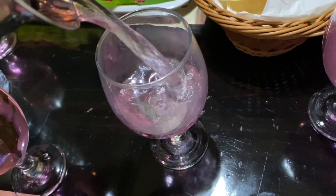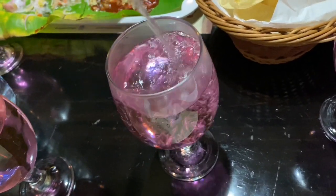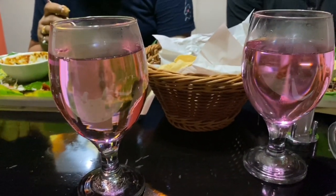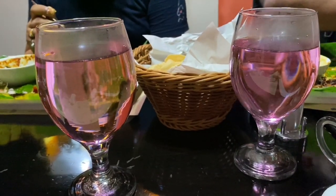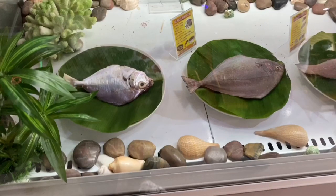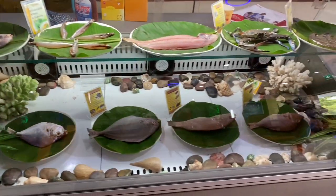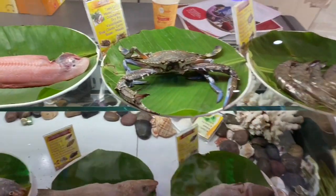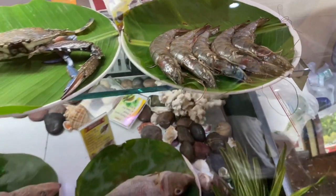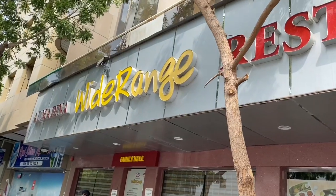Widely restaurant is in Karama, Dubai, and I must say they provide excellent service as well as very delicious food. Plus they have maintained very good hygiene. The restaurant also has different types of fish displayed so you can choose which one you want. This is also an affordable restaurant. So during the weekend, if you want a getaway with your family, you can surely come and try out this place.